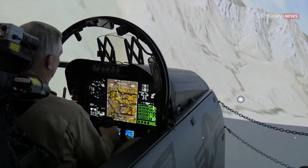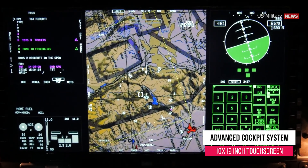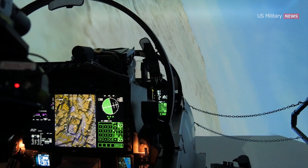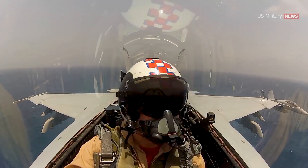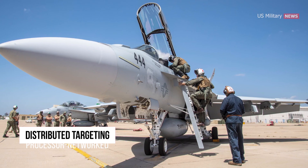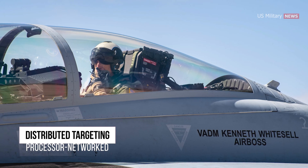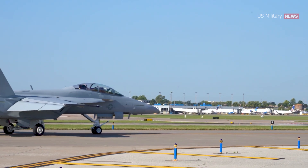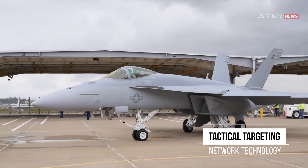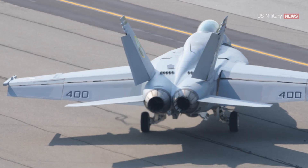The first Block III aircraft featured several advancements, including an advanced cockpit system with a 10-inch by 19-inch touchscreen display that functions like a large tablet. The system replaced many traditional cockpit buttons and knobs and enabled pilots to track and target multiple long-range objects with greater precision. The aircraft also features the Open Architecture Distributed Targeting Processor Network (ADTP-N), which gives the mission computer more processing power and networking capability, as well as the Tactical Targeting Network Technology (TTNT). Block III Super Hornets also have certain features to help reduce the jet's radar signature.